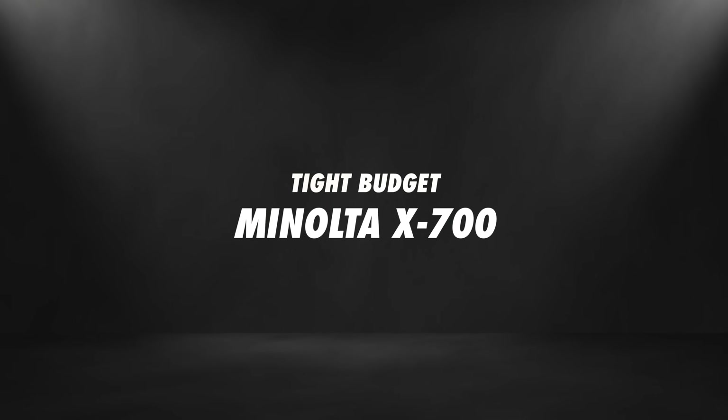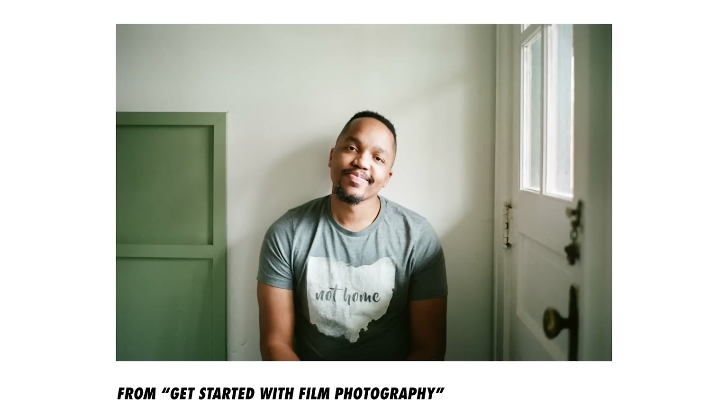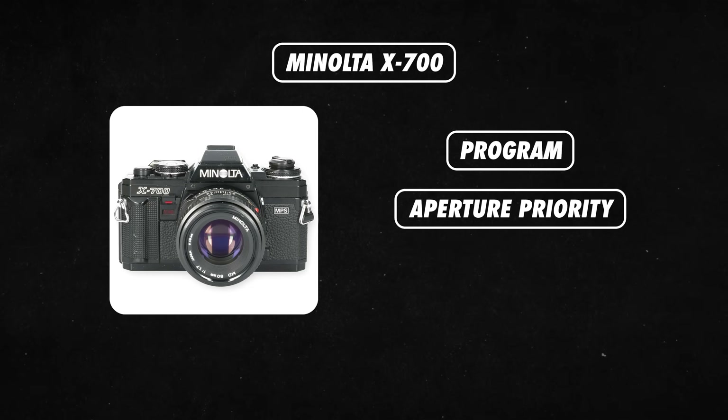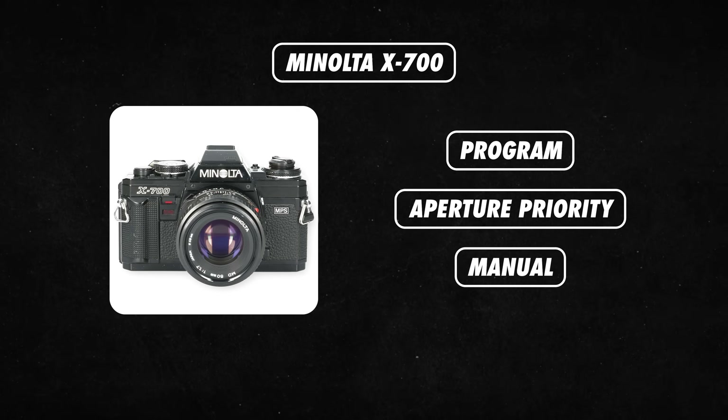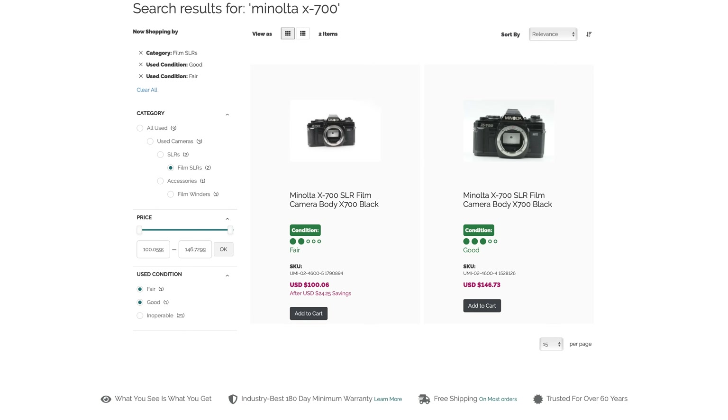SLRs, or single lens reflex cameras, are cameras that usually utilize a mirror and prism system, and this allows the photographer to see what the image will look like through the viewfinder, which makes it a great camera for beginner film photographers, especially those who are already used to shooting on DSLRs. Today, we're going to talk about our top three picks for SLRs for three different budgets, starting with the lowest price. First introduced in 1981, the Minolta X700 is a great option for an affordable SLR film camera. It's got just about all the features you need in an entry-level SLR. There's program, aperture priority, and manual modes. You can pick up very affordable lenses on eBay, and you can also purchase the body usually between $100 and $150 used.